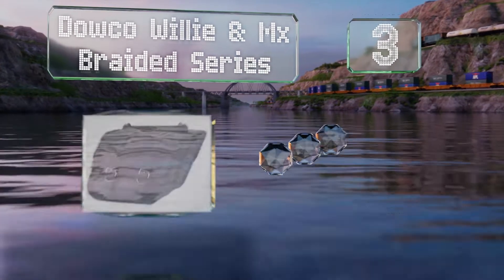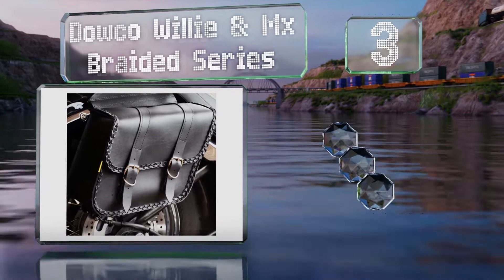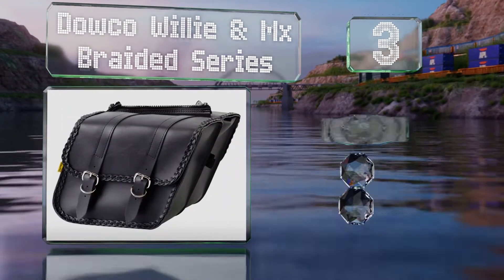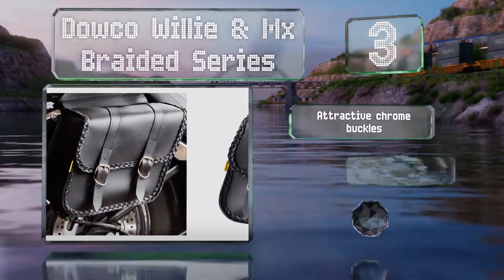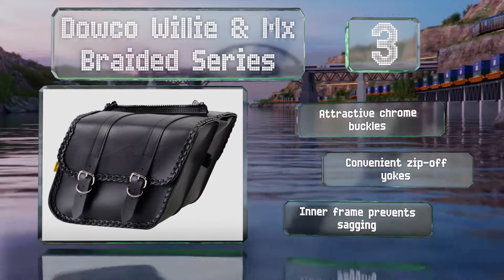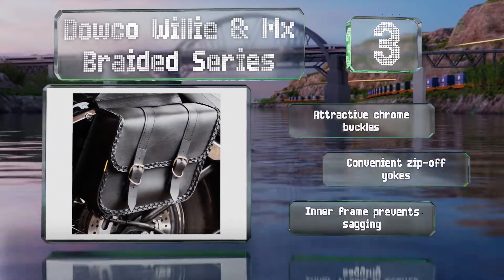Nearing the top of our list at number three, the Dowco Willy MX Braided Series have a classic aesthetic yet are actually made from a synthetic leather that allows them to stand up to the elements. They're sized to look good on a wide range of two-wheelers and feature attractive chrome buckles, convenient zip-off yokes, and an inner frame that prevents them from sagging.